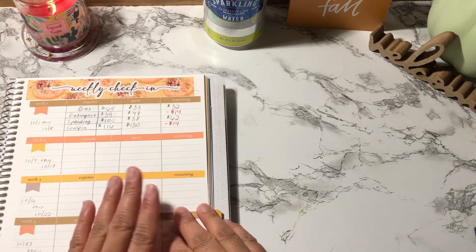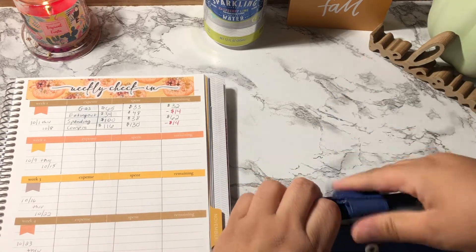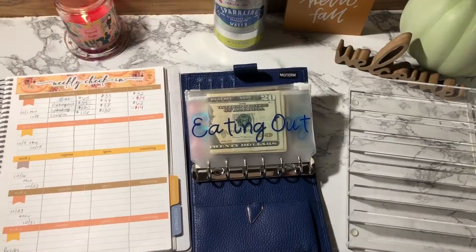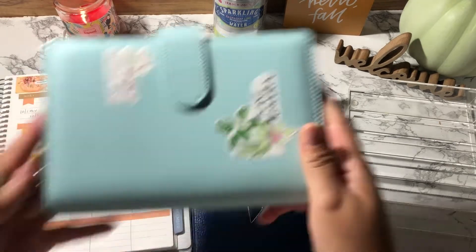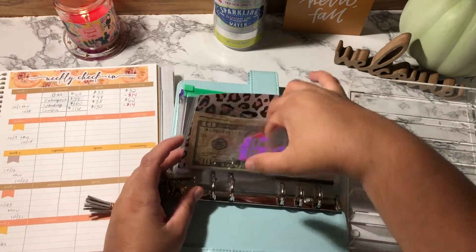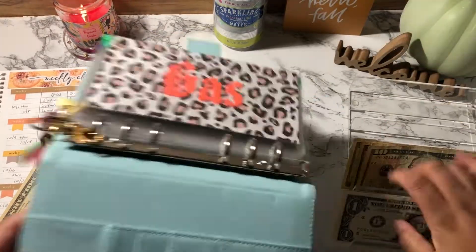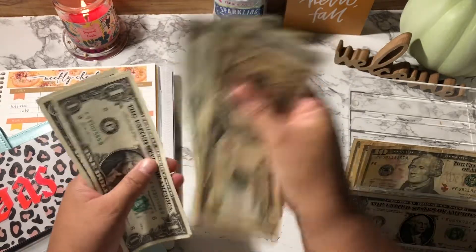I do have some sinking funds transactions, so let's go ahead and unstuff my wallet to see what we need to replenish. Gas is actually in this binder, so I need to take out $33 from the gas envelope. That's $10, $20, $31, $32, and $33. Gas now has $32 remaining.